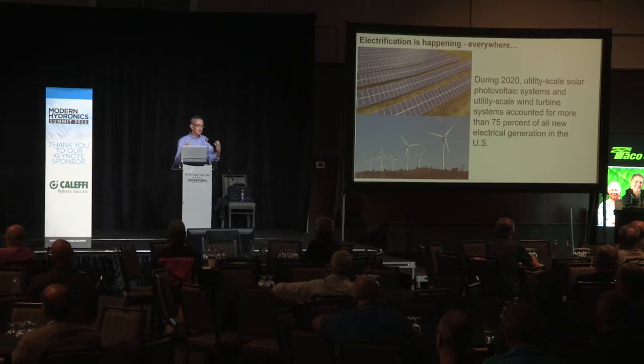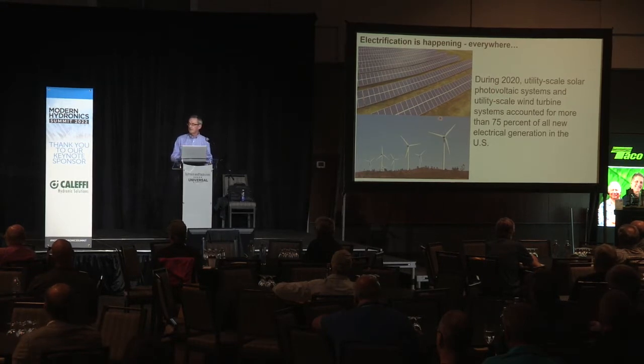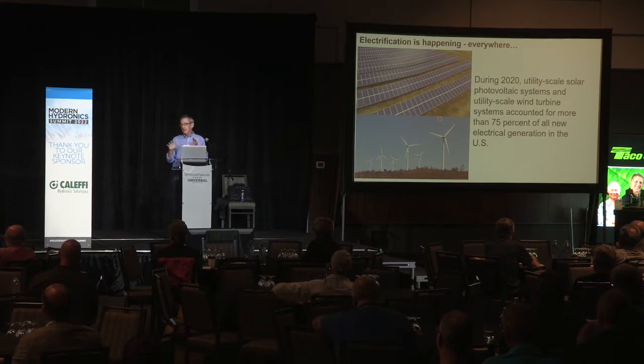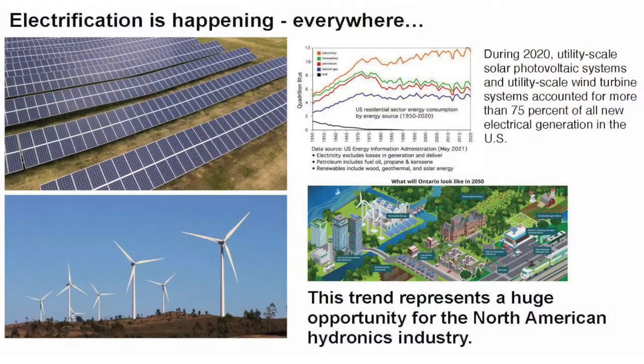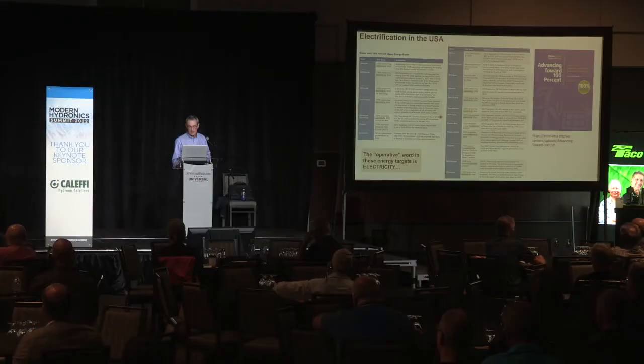There are many statistics that justify how electrification is changing the market. I'm not up here to talk about politics — we're going to look at what's happening and how we evolve to leverage it to our advantage. In 2020, about 75% of all new electrical generation in the U.S. was renewable, typically coming from large-scale solar farms and wind turbine farms.